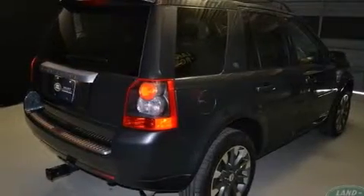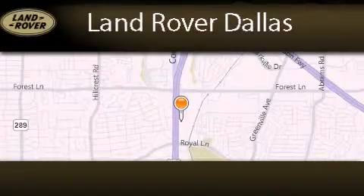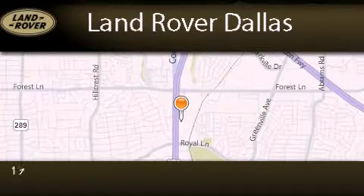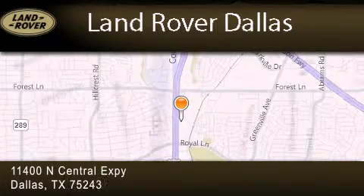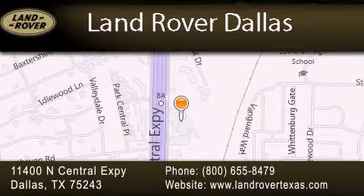This automobile won't last long at this price. Call and arrange a test drive now. Land Rover Dallas is located at 11400 North Central Expressway in Dallas. Our goal is to exceed all of your expectations to ensure that you'll return for future visits.